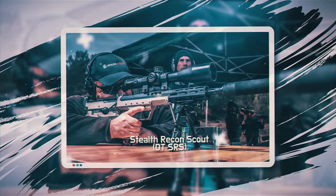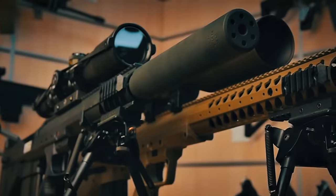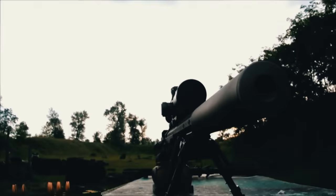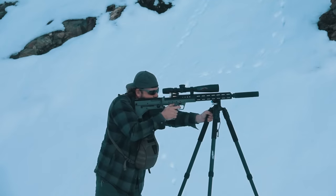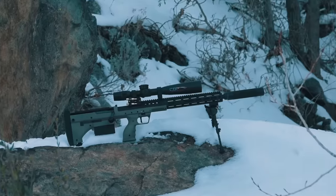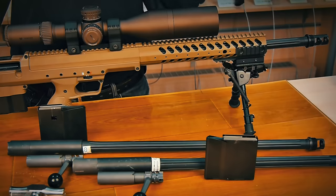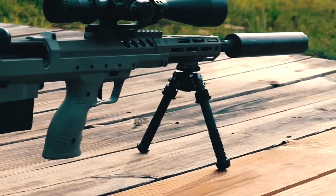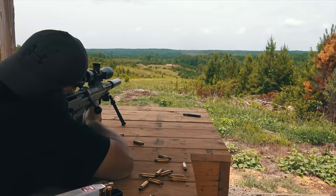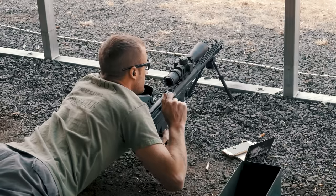Number five: the Desert Tactical Arms Stealth Recon Scout (SRS) is an American-made sniper rifle developed by Desert Tactical Arms, based on the German DSR-1. The SRS is an aluminum-chassis bullpup rifle. During development it was decided to equip it with interchangeable barrels of different calibers, increasing its tactical flexibility and enabling the use of cheaper ammunition for training. The 7.62 millimeter weapon uses a variety of cartridges including .308 Winchester, .300 Winchester Magnum, and .338 Lapua Magnum.